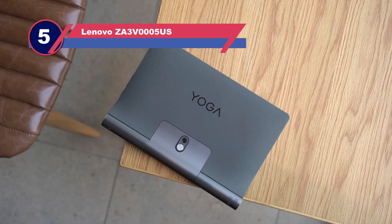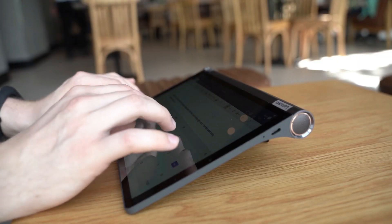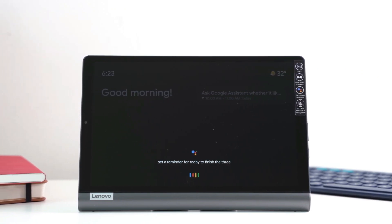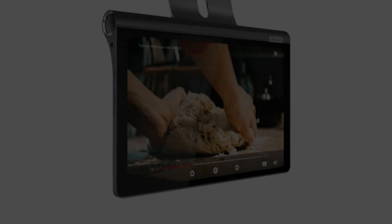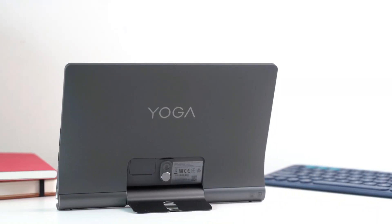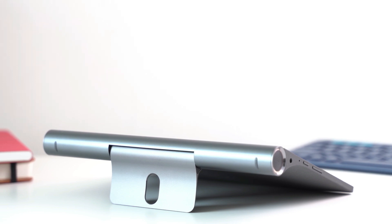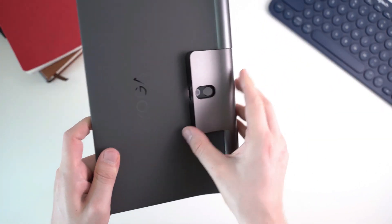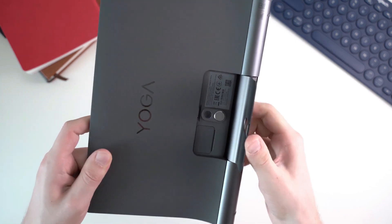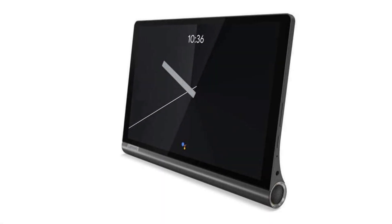Number five: Lenovo ZA3V-0005US. The Lenovo Tab A7 has similar pricing to the Lenovo Yoga Smart Tab. Devices like this are most suitable for programmers looking for cheap, low-price options. Although it is loaded with decent features, it weighs only 1.7 pounds, making it lightweight. The screen measures 10.1 inches and provides good image quality. A 2 GHz Snapdragon processor gives this device exceptional performance, and the 64 GB of storage keeps your files safe. This tablet has a 10-hour battery life.